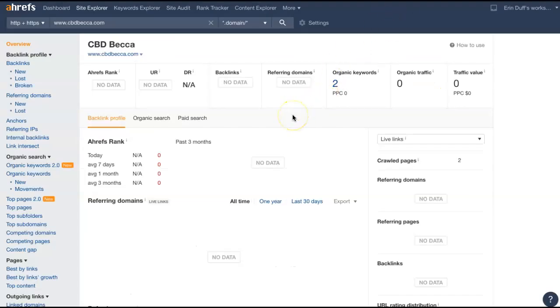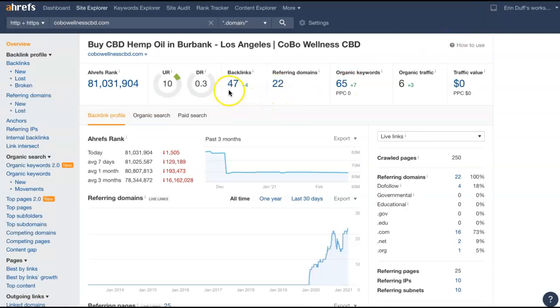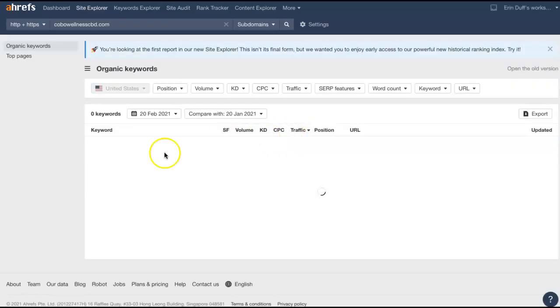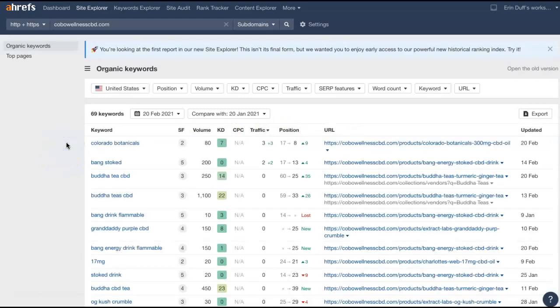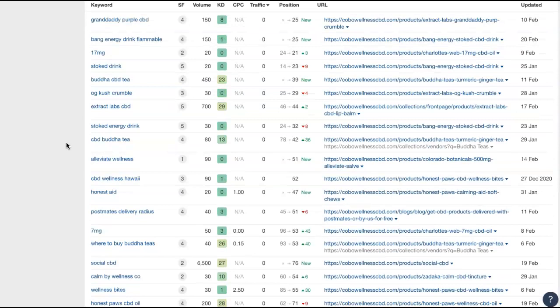I pulled up one of the tools I use here to give you a visual representation of what I'm talking about, and I put your site into it. It's not showing a lot of data right now — other than there are two keywords you're currently being found for. I also pulled up one of your competitors. It's showing they have 22 referring domains, which is giving them 47 backlinks, getting them found for 65 keywords, and pushing about six people to their site per month. Let's take a look at the keywords they're using. We're looking for buyer intent keywords — anything that someone would actually type into the search bar when looking for your services.